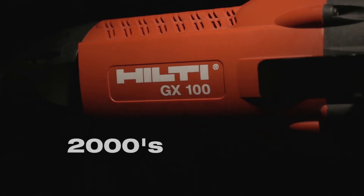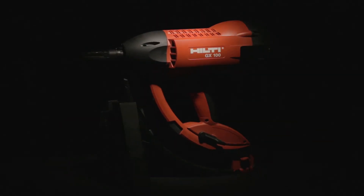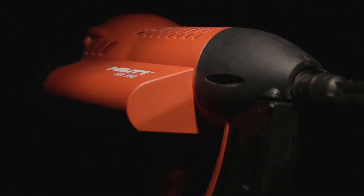Hilti revolutionizes the light fastening market by introducing the DX100 as the world's first direct fastening tool operating on gas only.